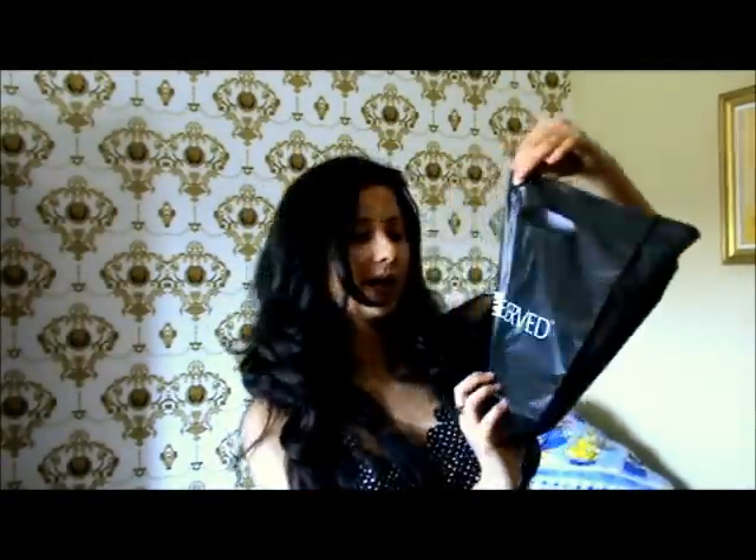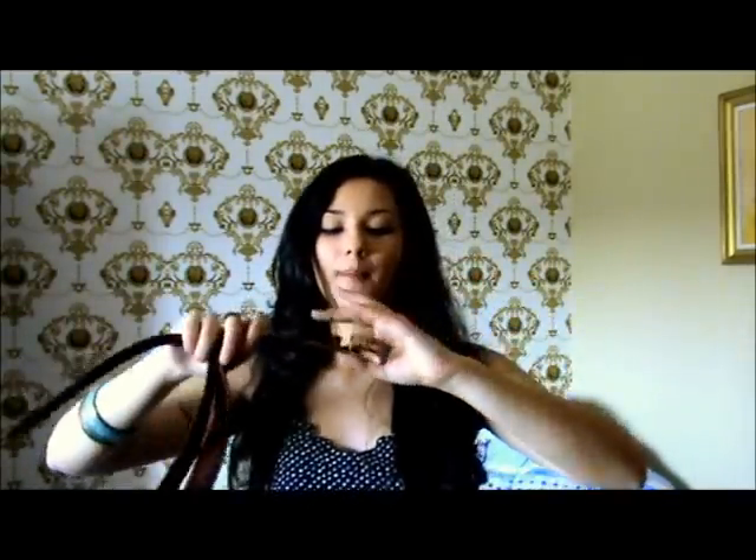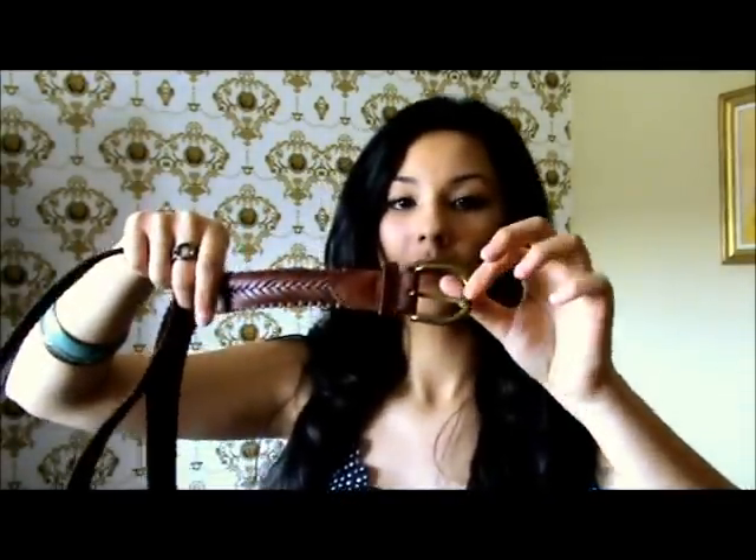The last things are definitely not all from Reserved, but still. First, this really nice belt from Reserved. It just looks like this and you can fix it however you want. This one is size S, but it has no holes, so you basically just put it how you want.